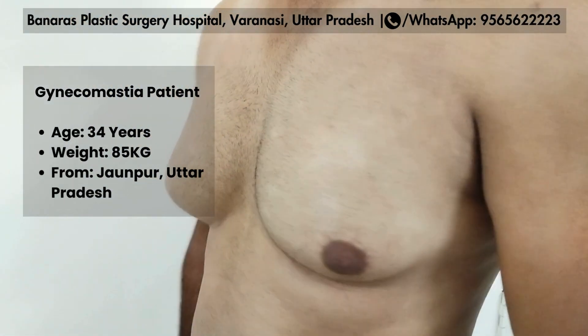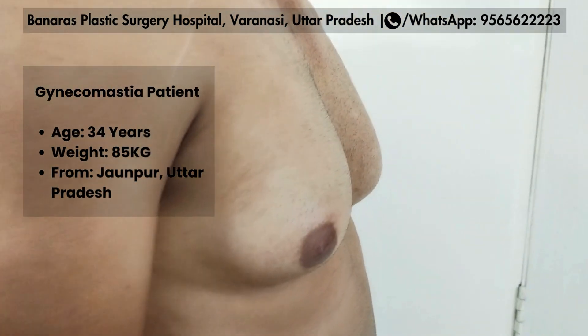This patient is 34 years old, about 85kg.